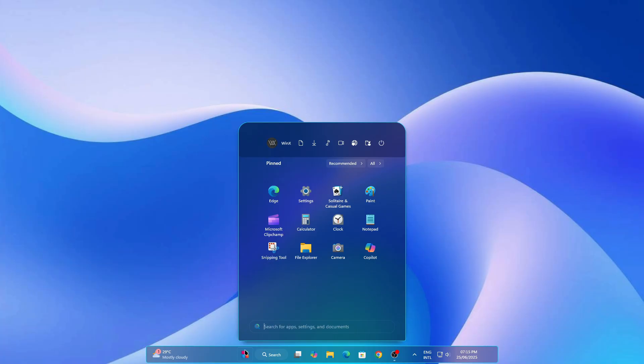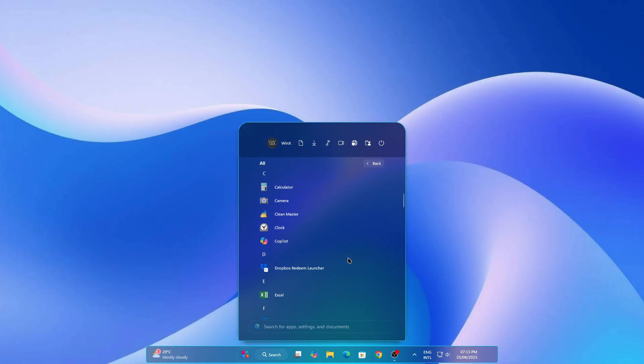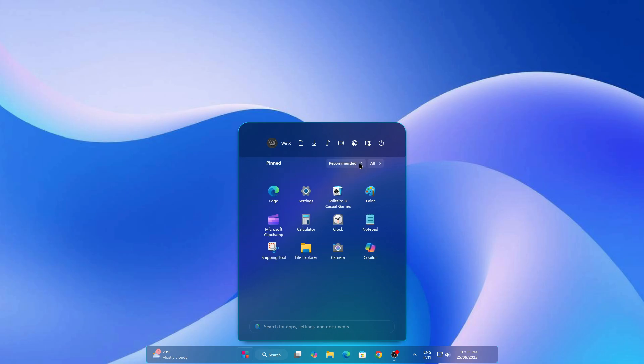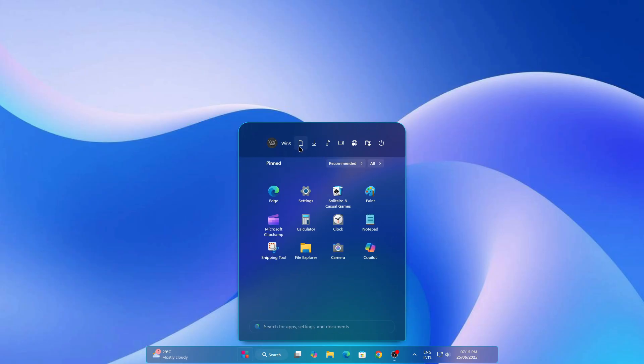The Nexus Start menu style for Windows 11 with Windows Modes — a futuristic redesign combining classic layout with modern acrylic effect. The Modes enhance usability and visual appeal, offering smooth animation, quick access, and customizable futuristic elements that give your desktop a next-gen personalized look.